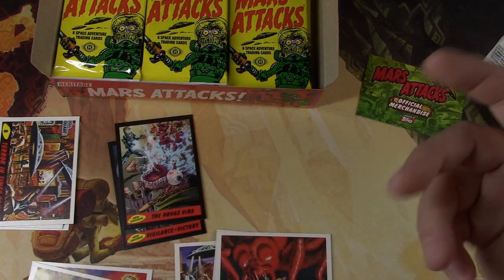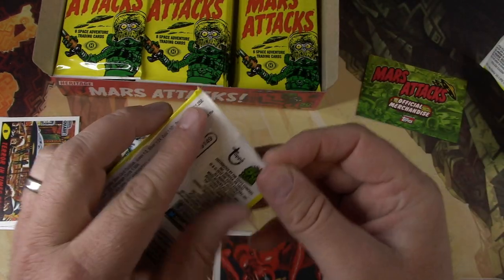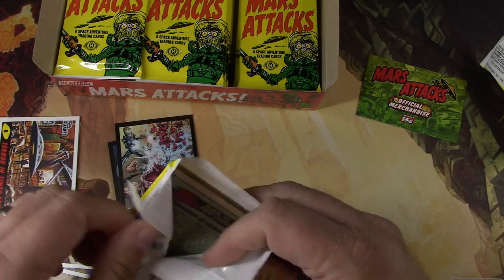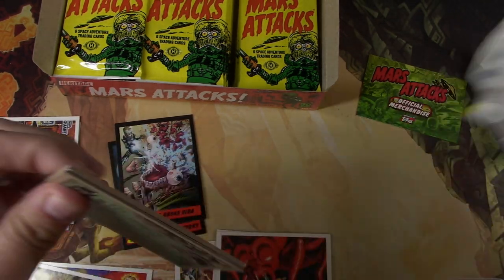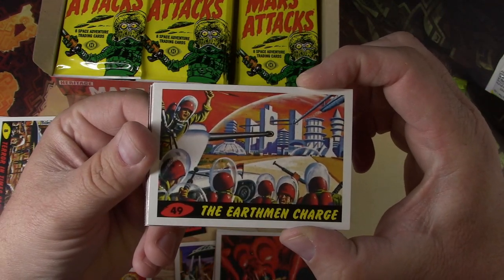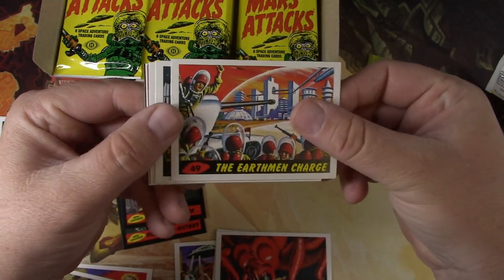New Universe. Deleted Scenes. Those are your inserts there apparently. As usual with these kind of non-sport cards, I'm not really looking to collect whole sets — I'm really just interested in the properties that I find amusing.